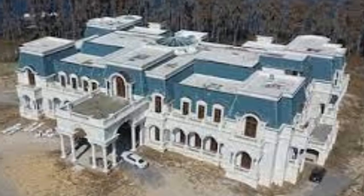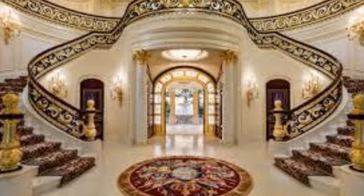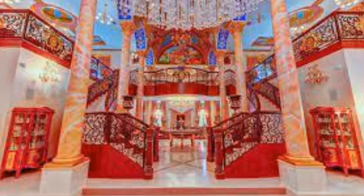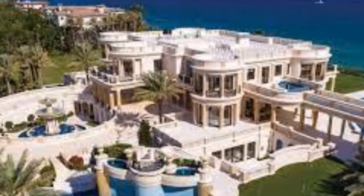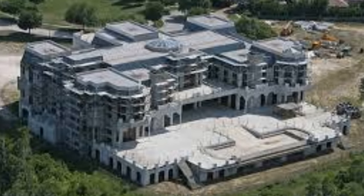Taking us to number 2 on our list is Versailles Mansion. Under construction in Windermere, Florida, this massive estate is planned to cover about 90,000 square feet when completed. Construction was supposed to be completed in 2016, however, that was 7 years ago, and construction is still ongoing.